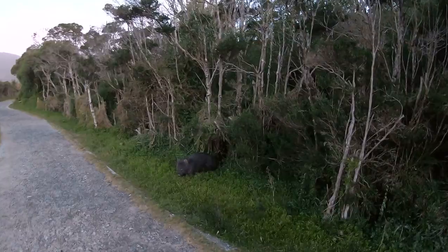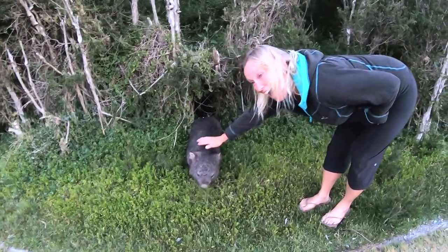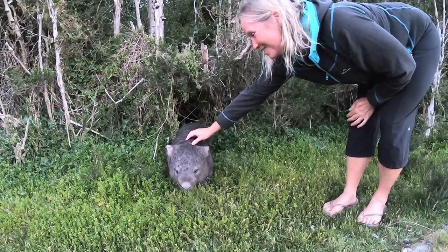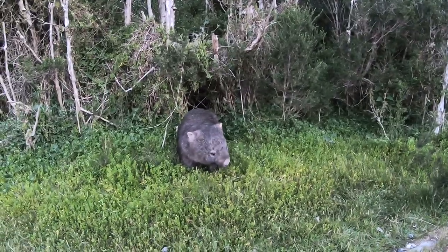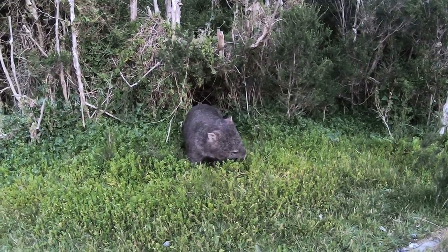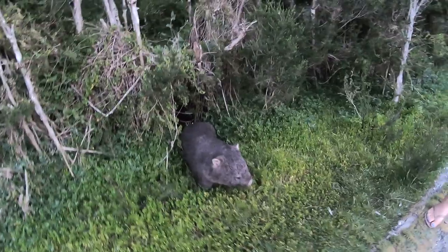We just spotted a wombat, so we're going to sneak up on him. Oh my god — I can't believe you can pat a wombat! They're so soft. Hello, buddy. I don't even think he knew I was patting him. He's pretty focused on that grass. Look at his beautiful little face.